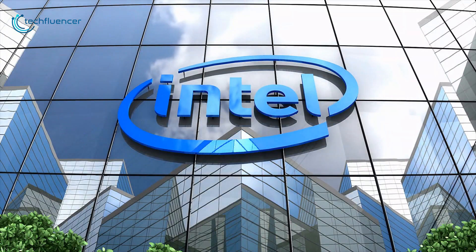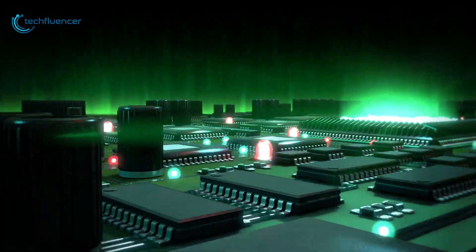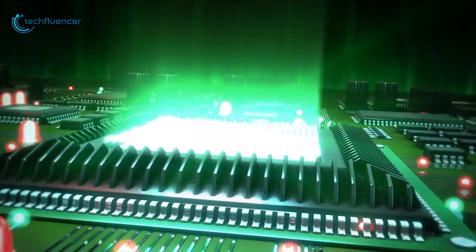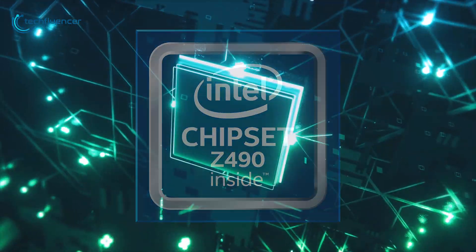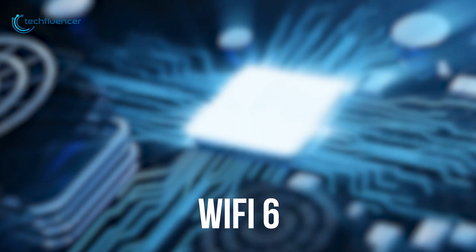Intel has unleashed a full stack of new Comet Lake 10th gen processors. These new CPUs add more cores and more speed when compared to Intel's previous chips. And the new Z490 chipset makes significant strides in networking, which now supports 2.5 gigabits per second Ethernet and Wi-Fi 6.